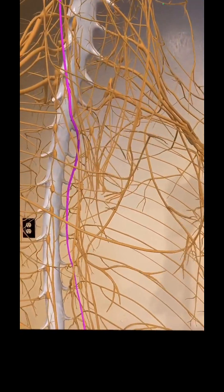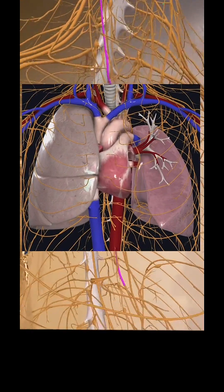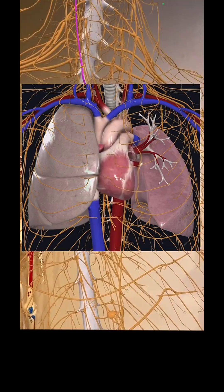Then it's going to come down to the cardiac plexus, so it has sway over the heart rate and lungs — breathing, all of that stuff.